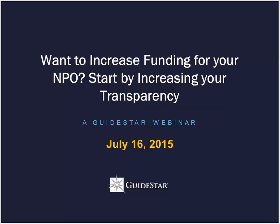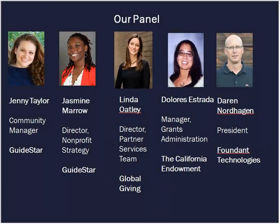I'm now happy to introduce our amazing panel for today, joining us from across the country. Our first presenter, Jasmine Morrow, is the Director of Nonprofit Strategy here at GuideStar. She has a Master's of Public Policy from Mills College in Oakland, California. Jasmine came to GuideStar with over 10 years of experience with nonprofits in California and served on the board of California Food Policy Advocates.